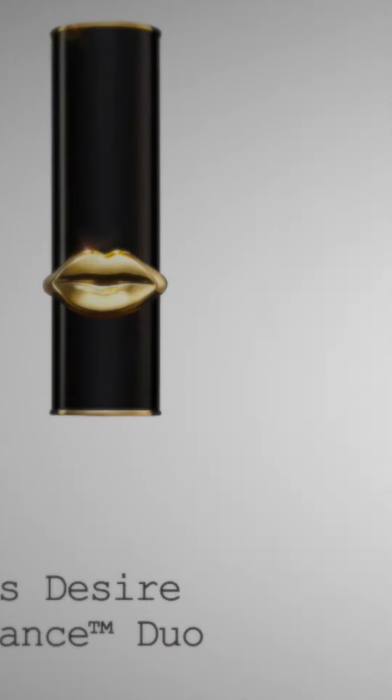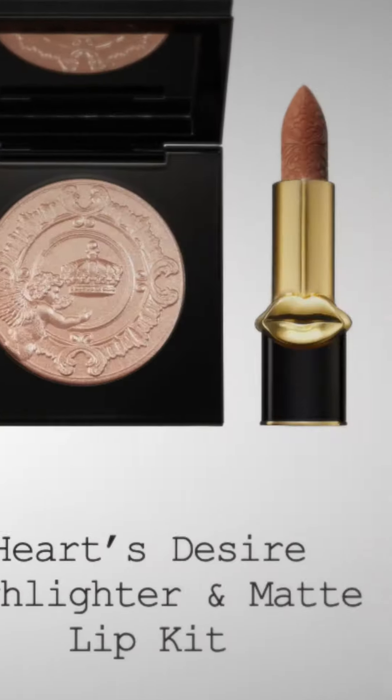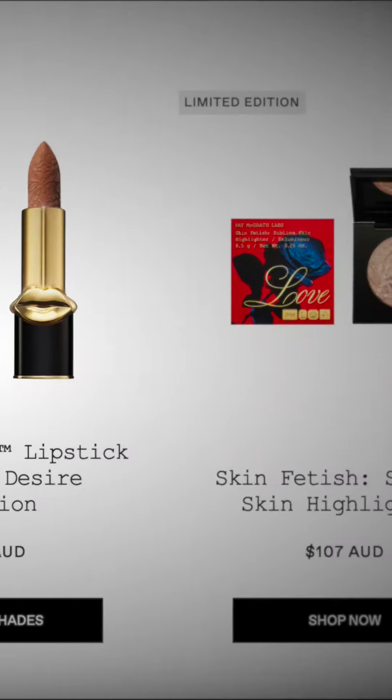Join me as we uncover some truths about the new Pat McGrath Hearts Desire Collection on this newest segment of Buy or Buy. After what was literally the world's longest preview, Pat McGrath Labs dropped the Hearts Desire Collection.